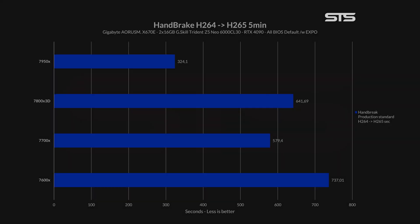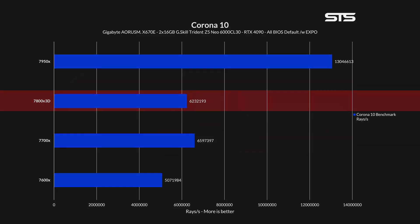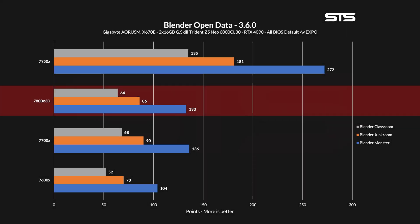Moving on to encoding and rendering jobs: transcoding a 5-minute H264 clip into H265 showed that the 7800X3D took significantly longer compared to the 7700X. In Corona 10, the same thing. For three Blender 3.6 scenes, the difference was significantly smaller but still the same result. So far it does not look particularly well for the 7800X3D — in single-core performance it is dominated by even the 7600X, and in multi-core the theoretically lower model number 7700X wipes the floor with it. However, this was expected, as it has the lowest single-core boost clock of them all. We have not yet looked at a use case that actually utilizes that stacked L3 cache, so let's get into gaming.